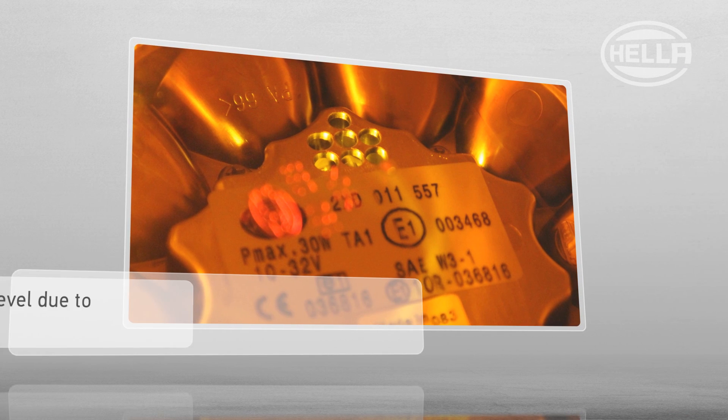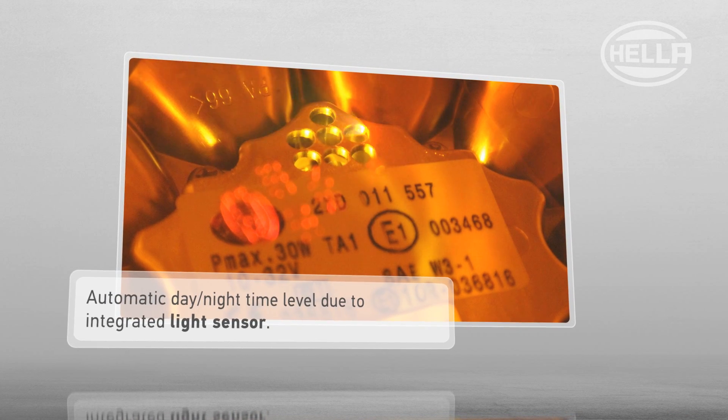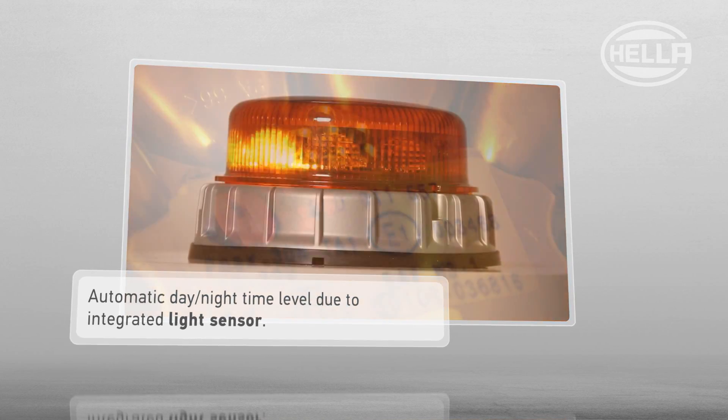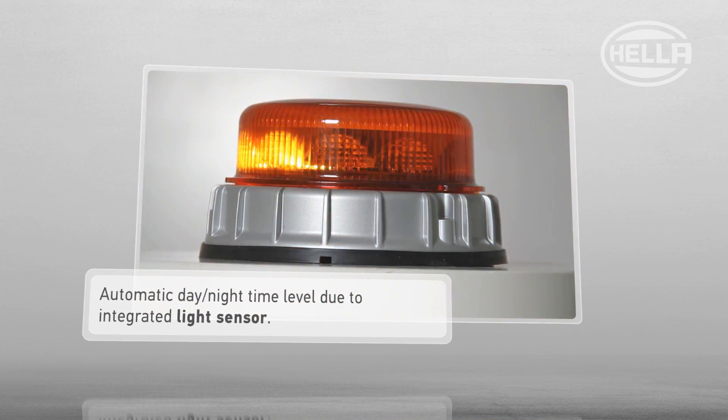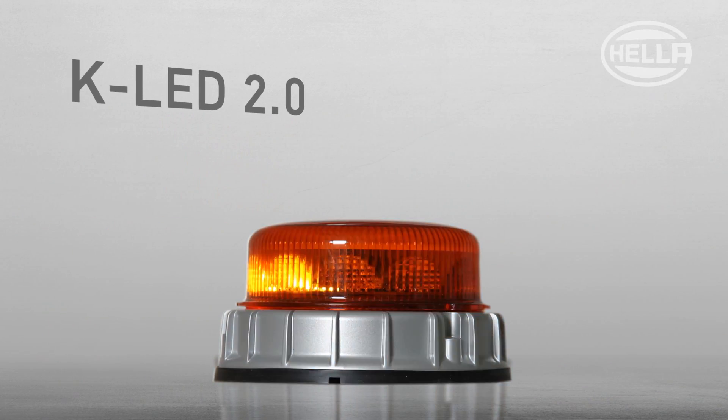Were you already aware that the KLED 2.0 also has a day-night mode? An intelligent sensor automatically ensures that the KLED 2.0 shines more brightly during the day than at night. Yet another advantage of the Hela KLED 2.0.